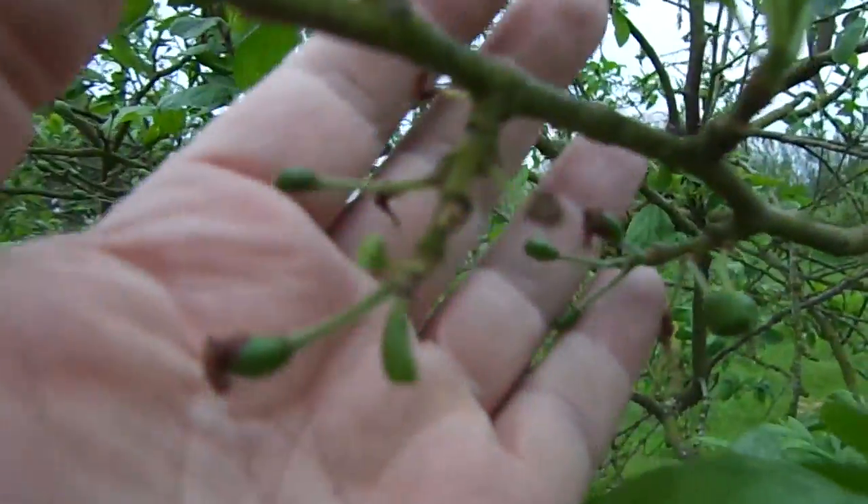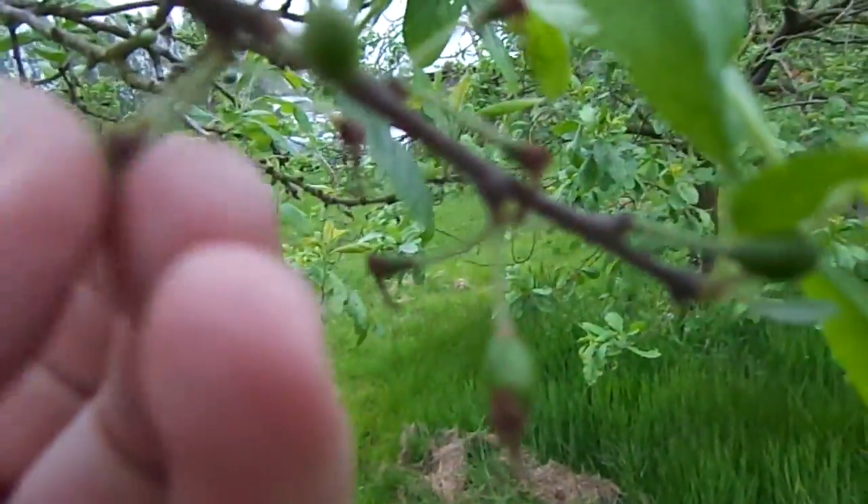These are the damsons — if you remember back, there was an absolutely fantastic blossom show earlier on, but this is the best we've got cropping anywhere. This is the best number of plums we have on any of the plum trees, and this will hopefully make a reasonable crop of damsons, as most of the other plums are far, far fewer than that.